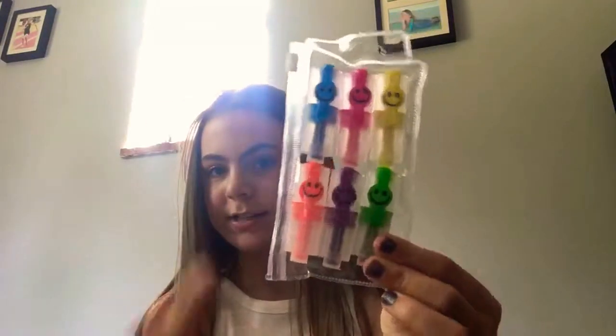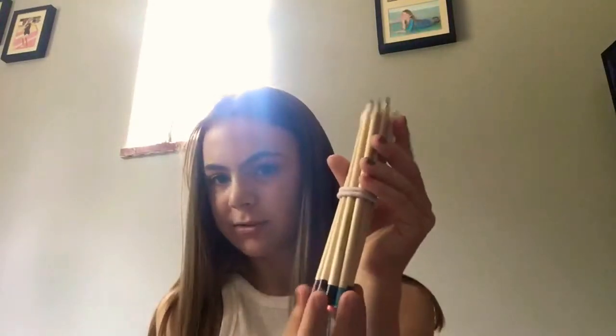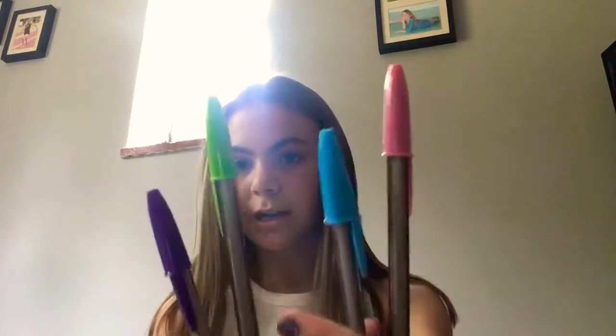The first thing in there is a pouch of highlighters — there are six different colors and they're really small. Some felt tip pens, the thin ones, in a hair tie, and some colored pencils, also in a hair tie.